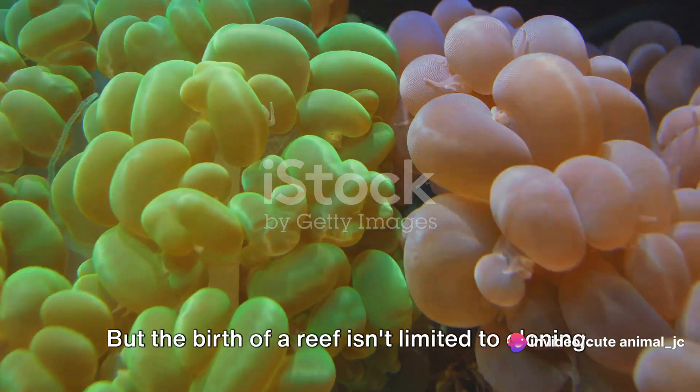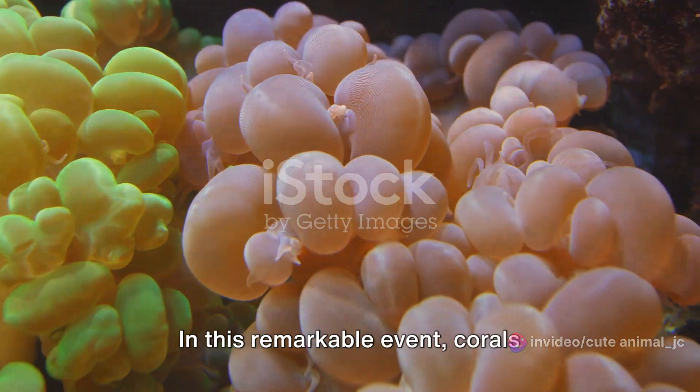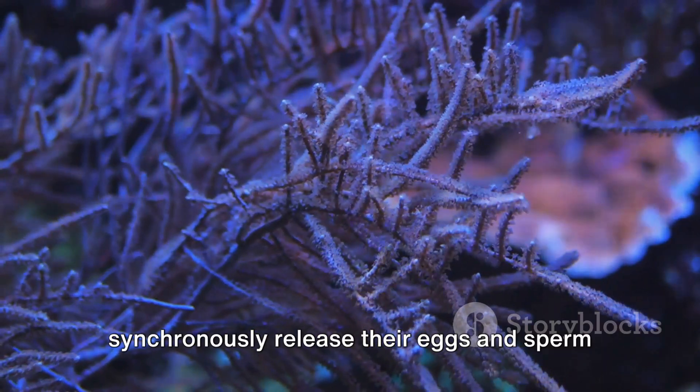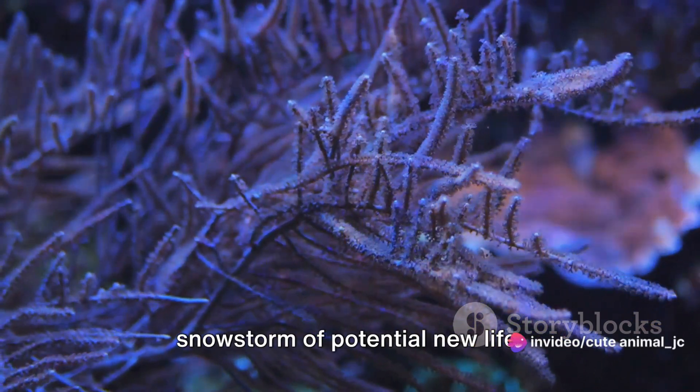But the birth of a reef isn't limited to cloning. There's also a fascinating process known as coral spawning. In this remarkable event, corals synchronously release their eggs and sperm into the water, filling the ocean with a snowstorm of potential new life.